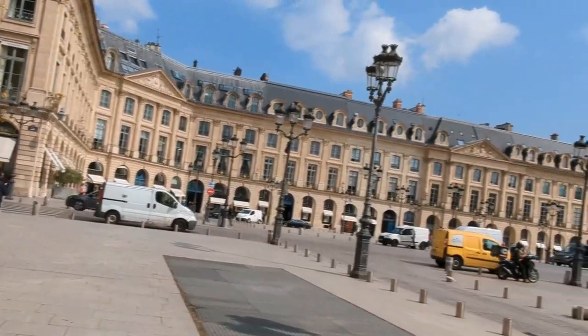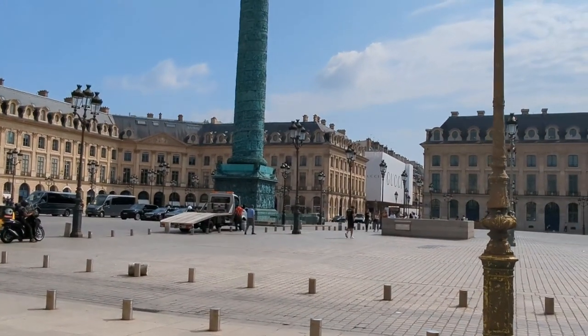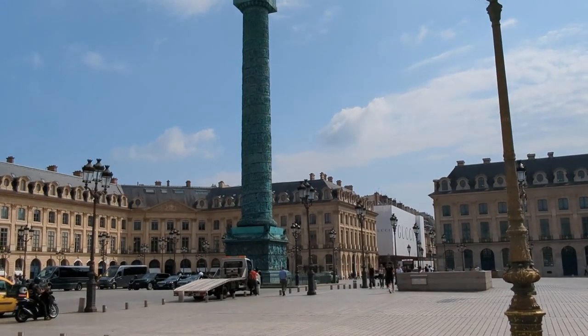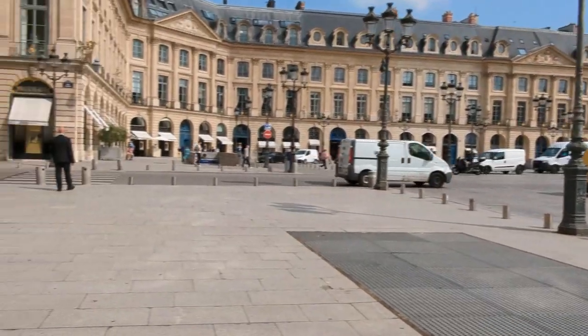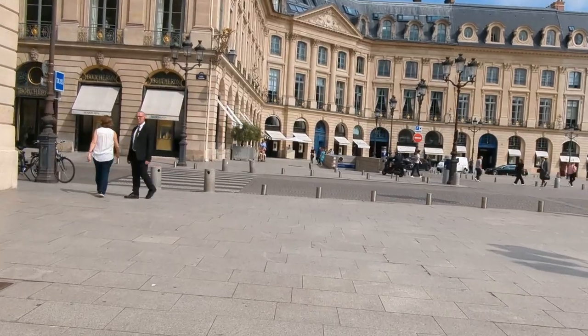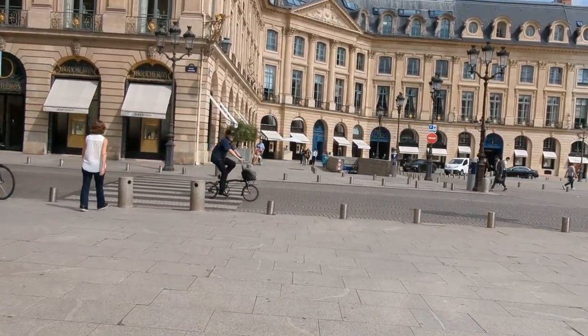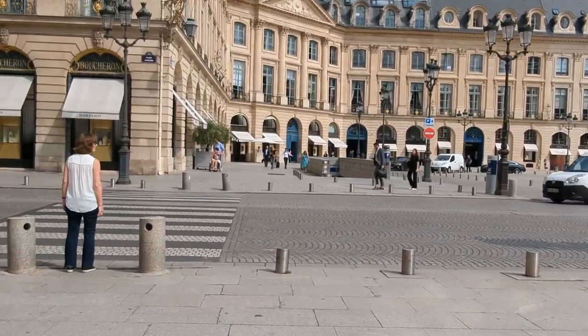While Place Vendôme has stood the test of time, it has not been without its share of challenges. Like many parts of Paris, it endured the turmoil of the French Revolution. During this period, the statue of Louis XIV was toppled and melted down to be used for other purposes. However, the square was later restored to its former glory, and the Vendôme column was added as a symbol of Napoleon's military triumphs.